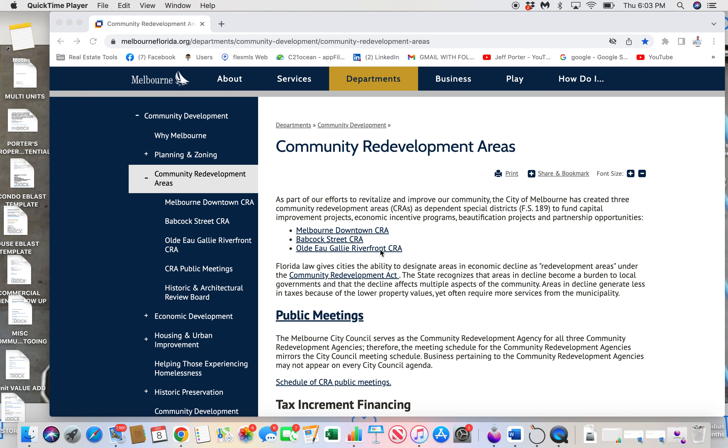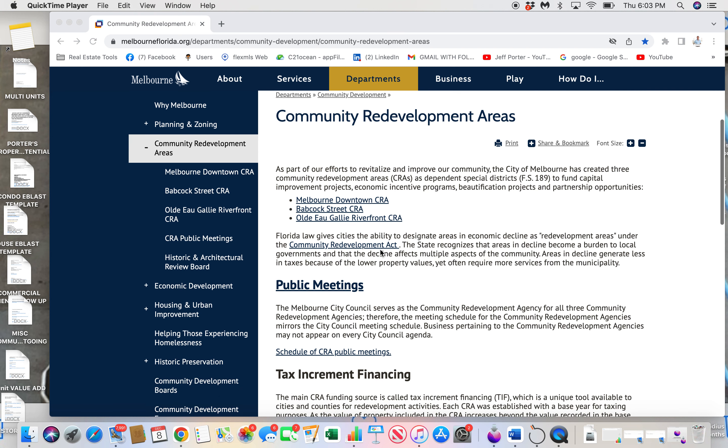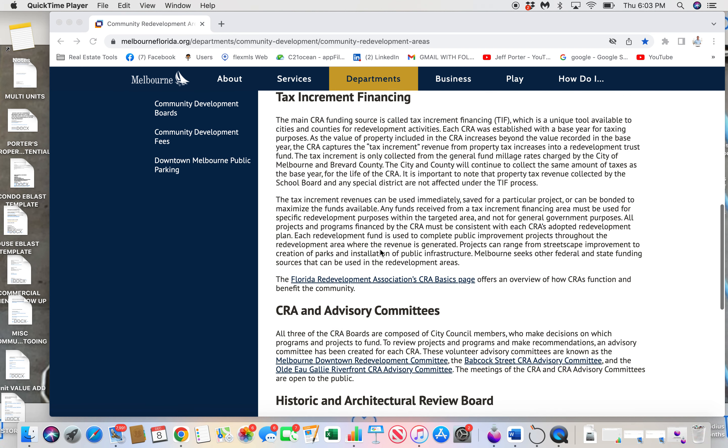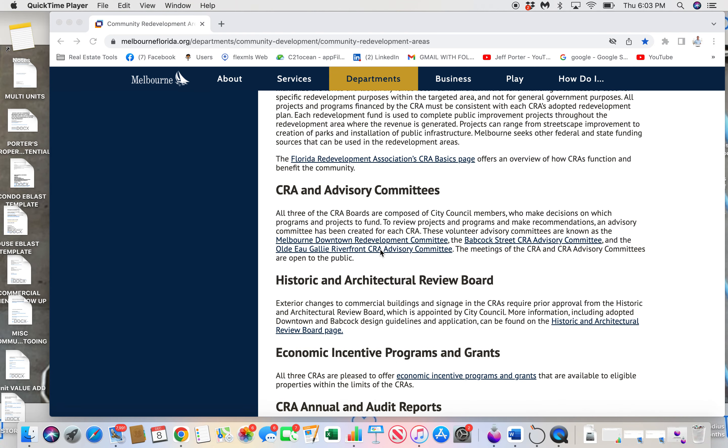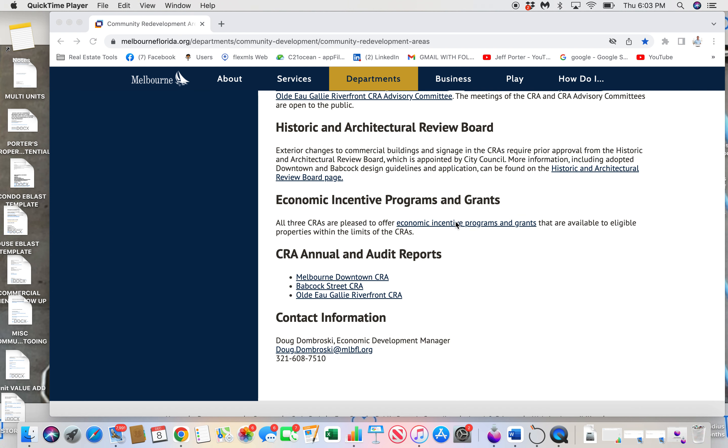Florida law gives cities the ability to designate areas in economic decline as redevelopment areas under the Community Redevelopment Act, and there are some potential grants and incentive programs in place to help you if you purchase an eligible property in one of those areas.